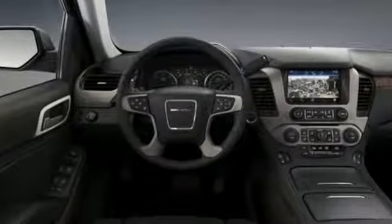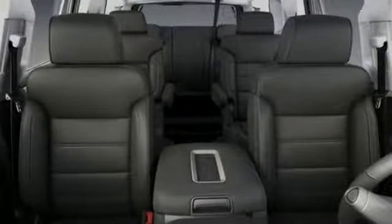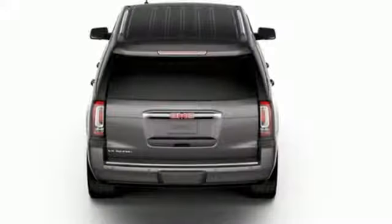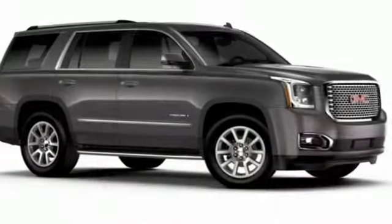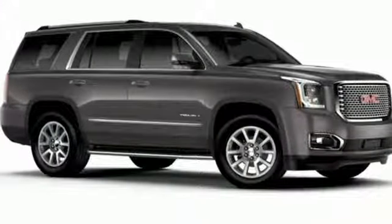V8 engine, heated and ventilated leather bucket seats, integrated navigation system with voice activation, auto dimming rear view mirror, dual zone climate control, power tilt down heated mirrors.